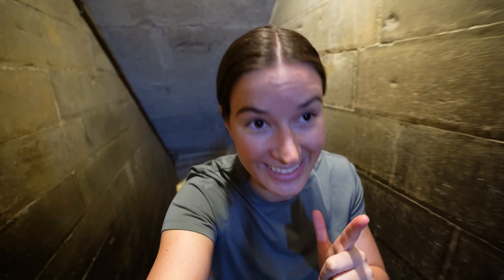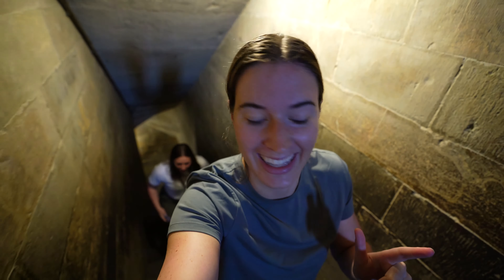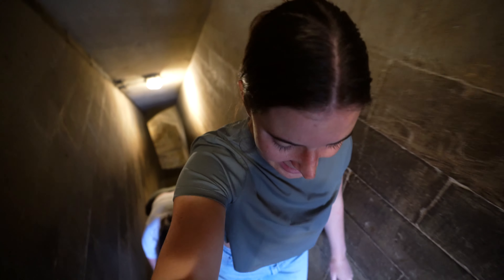So the climb up to the top of the bell tower is 414 steps. She's counting: 5, 6, 7, 8 — she's going to do this the whole time. This is really steep.